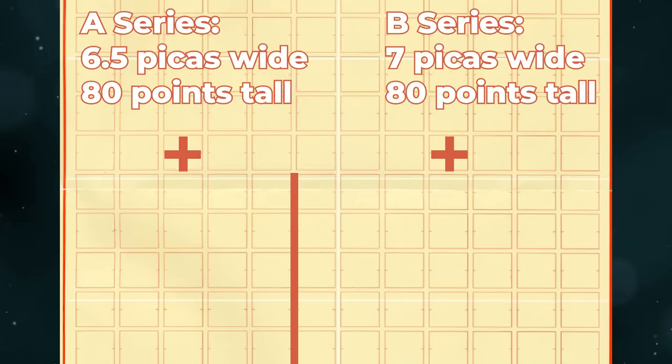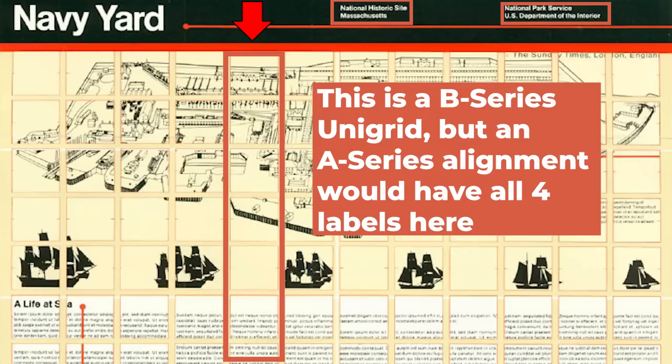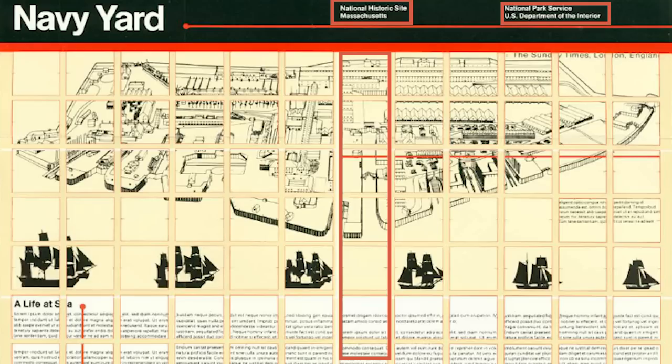For the A series, each module is 6.5 picas wide; for the B series, 7 picas wide. In both series the modules are 80 points tall. Horizontal spaces between modules are 1 pica wide; vertical spaces are 10 points tall. In practical terms, modules are a little over one inch on either side with roughly one-sixth of an inch between them. The grid governs the layout of every piece of information placed on the unigrid. The park title is always aligned with the first module; for A series, designations align on the fifth module; for B series, on the seventh and tenth modules.